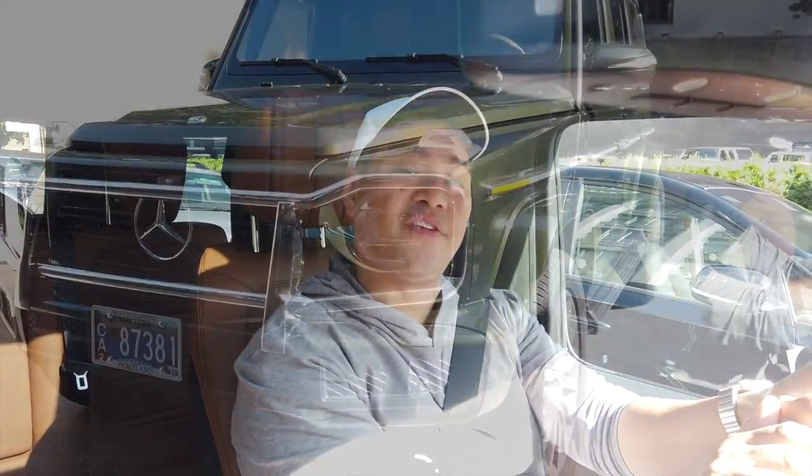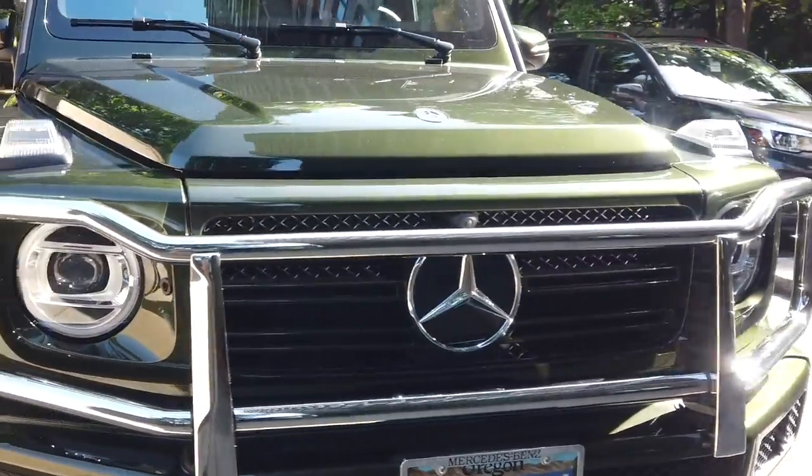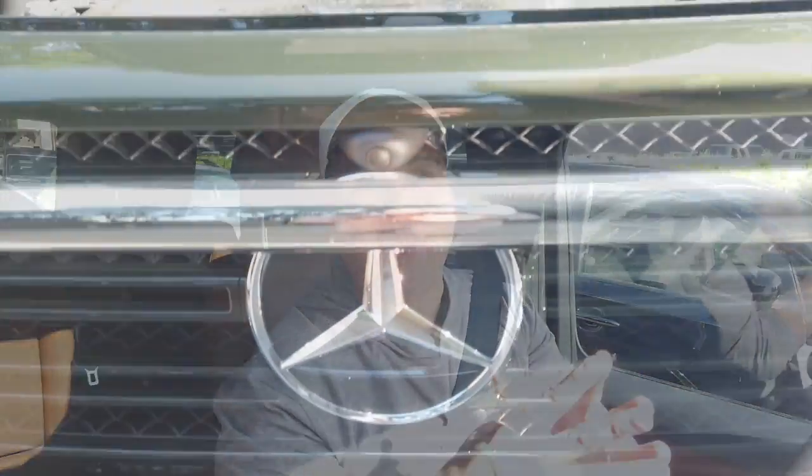Hello, this is Dale ASR with Mercedes-Benz. I'm in a 2019 G550. This G-Class has a Dizinho manufacturer olive metallic with a saddle brown interior — 416 horsepower, 456 foot-pounds of torque.